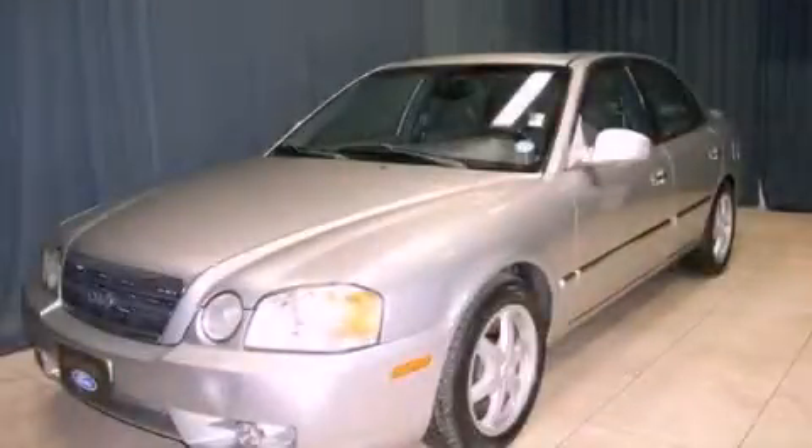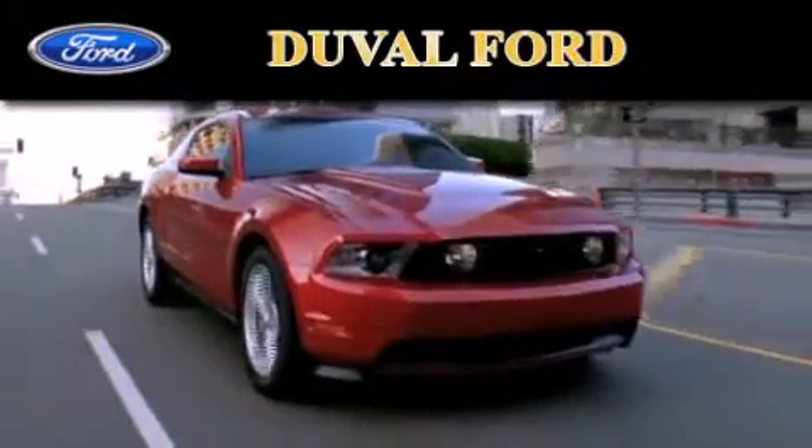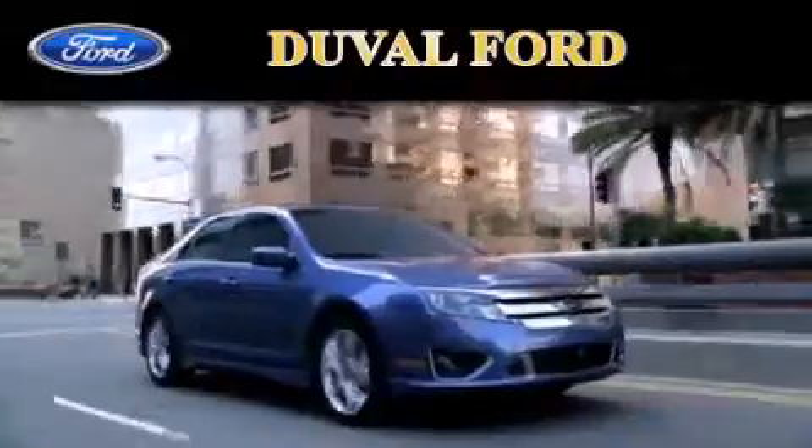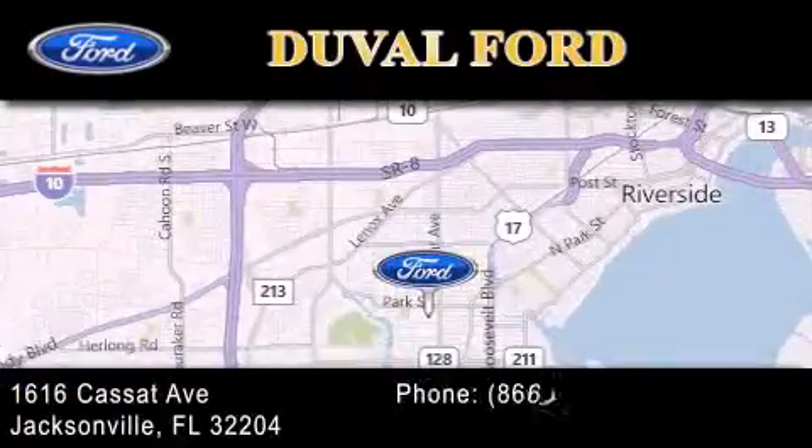Call now to find out how you can own this breathtaking vehicle. Duval Ford is located at 1616 Cassat Avenue in Jacksonville. Our goal is to exceed all of your expectations to ensure that you'll return for future visits.